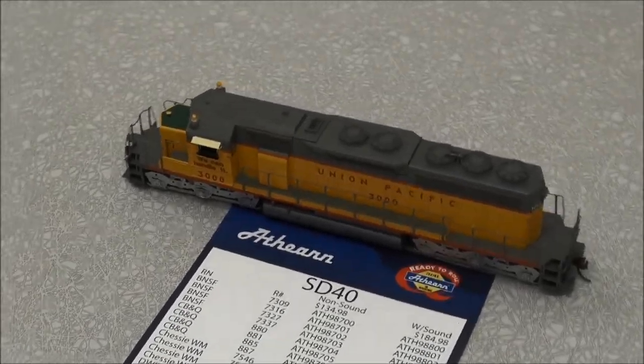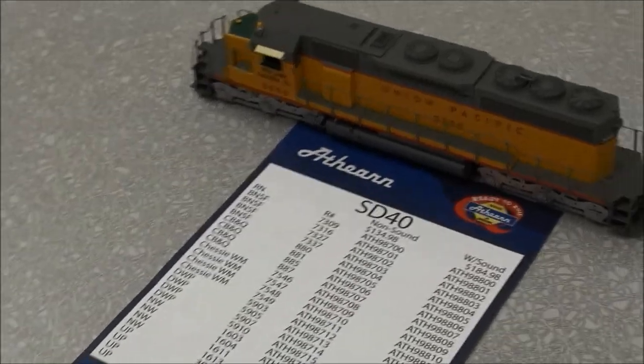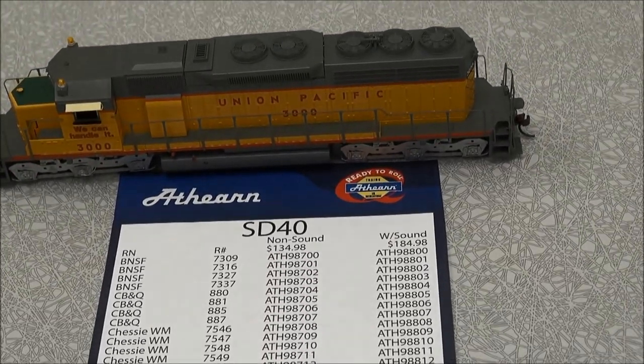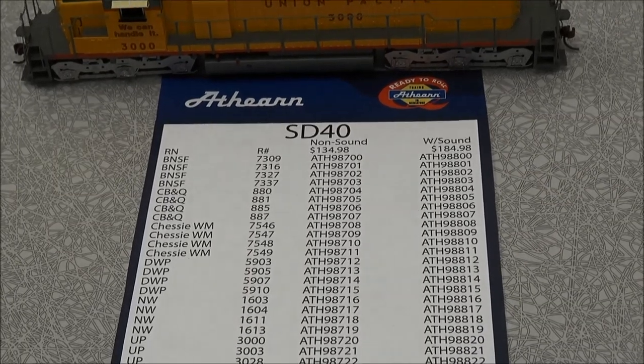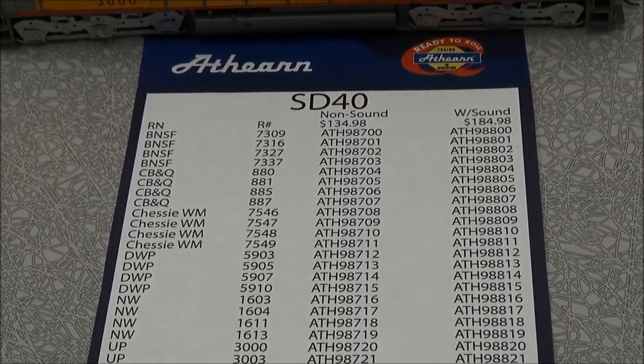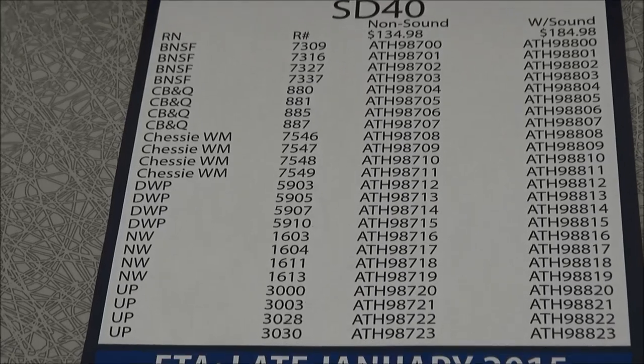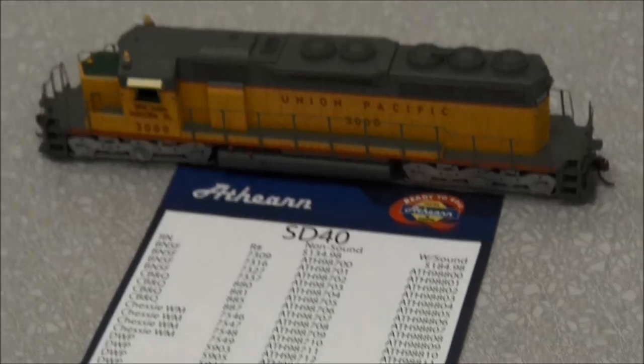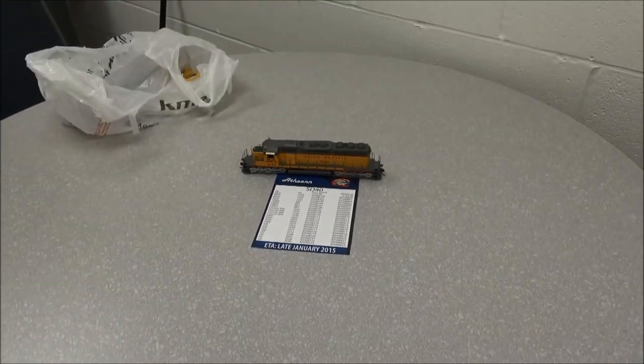Lots of road numbers too — we're doing a lot of different roads. We're even doing the Canadian version, doing the Duluth Winnipeg and Pacific first, just to let them know that we do have it and expect more Canadian stuff out of this thing in the near future.